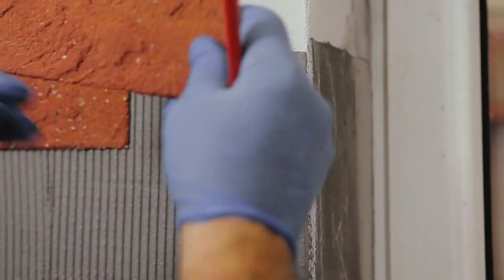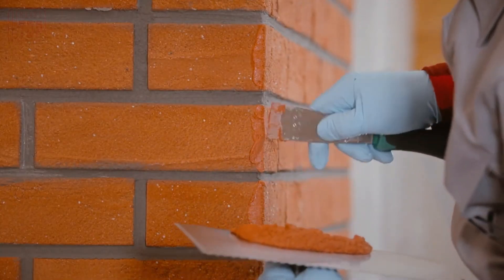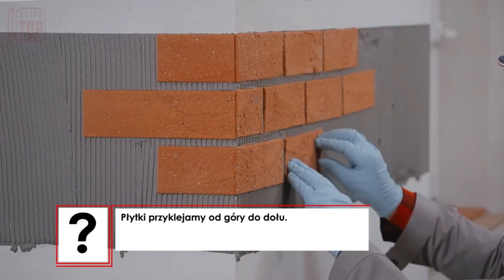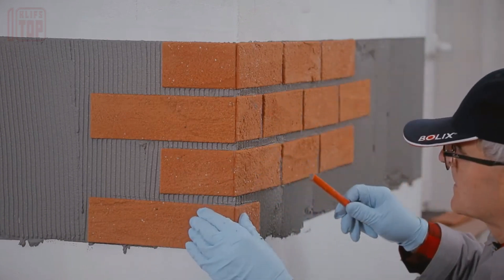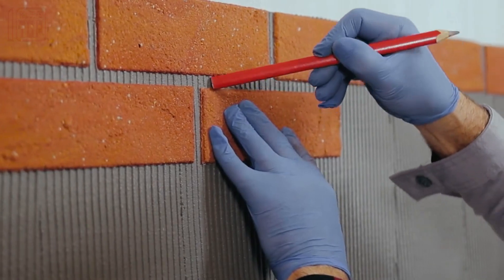Standard-sized at 24 by 7 centimeters, they have a thickness ranging from 3 to 5 millimeters. Moreover, the surface finish can be customized to your preference, whether you prefer a smooth, rough, or textured appearance. There's also a diverse range of options with 10 standard colors available, and you can even request custom colors to suit your specific design needs.